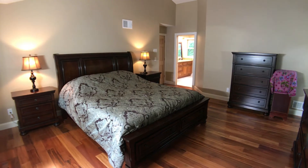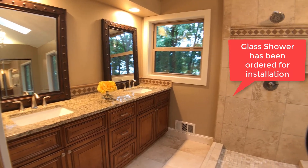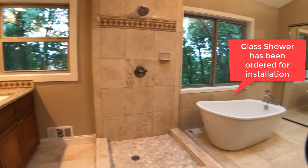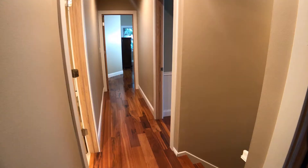36-inch vanity, twin undermount sinks and granite countertops. 3-sided glass shower enclosure. Free standing acrylic soaker tub and travertine stone floors.